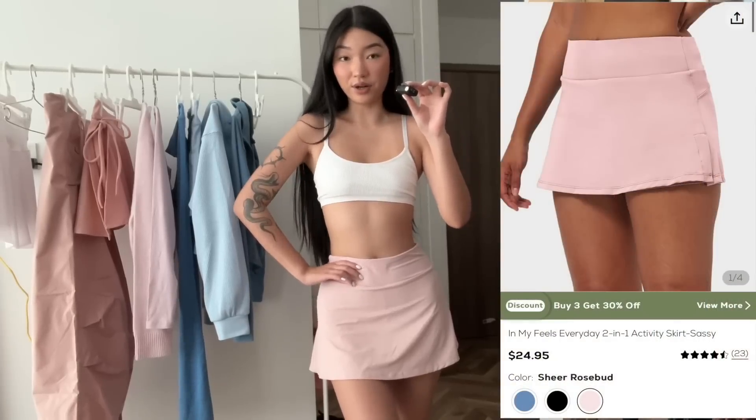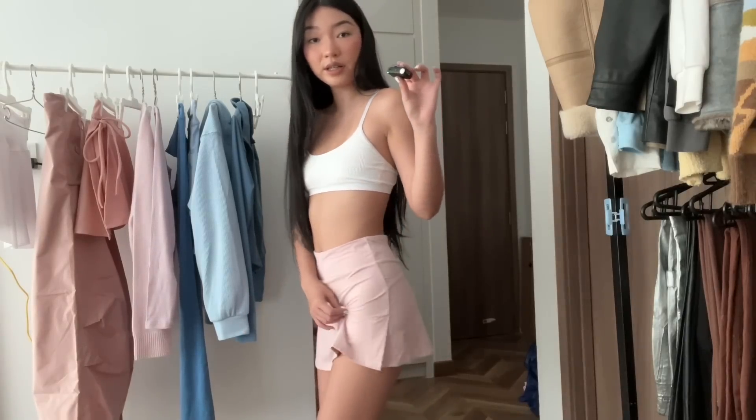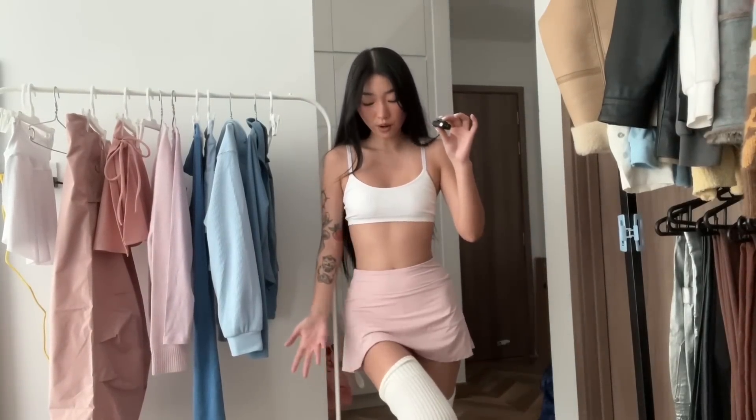We have another skirt in this light pink color. I like the length of this one a lot more because it's shorter. There's a little slit for comfort and it also has shorts underneath, but there are no pockets — now that I've been spoiled with two pockets, I expect that standard. I would style these with long leg warmers — these super long ballet ones. I think it's such a cute look, like a little thigh-high moment.